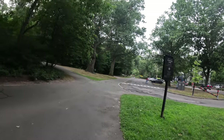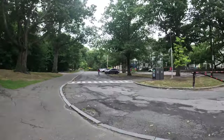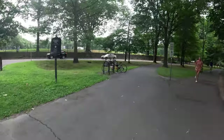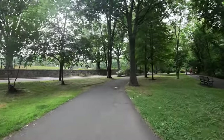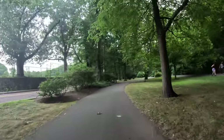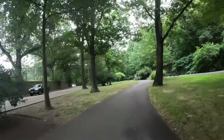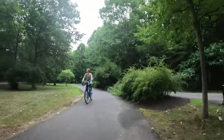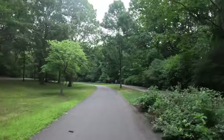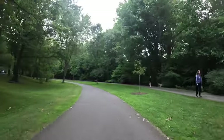Brookline, Mass — cycling at Olmstead Park, starting right here. It's not really as big as a full-fledged zone, but this is an area where you can really enjoy yourself cycling in a safe way. Just this area specifically — Olmstead has two lanes here, kind of like the Southwest Corridor: one for walking, one for biking.